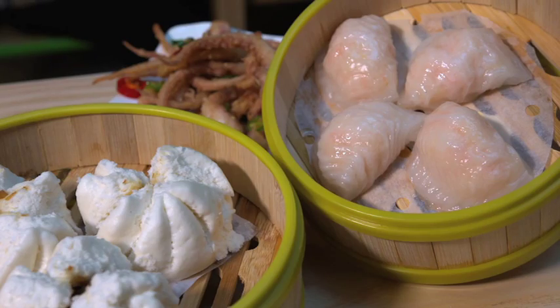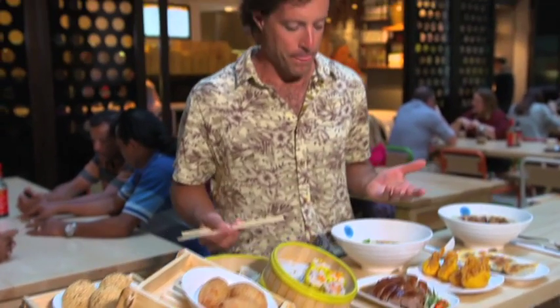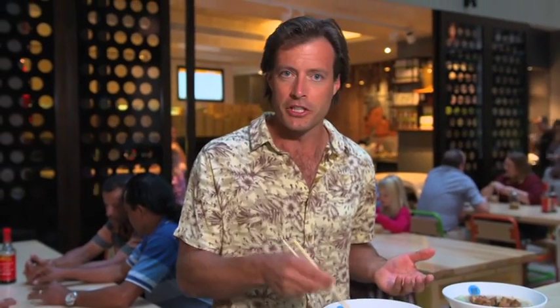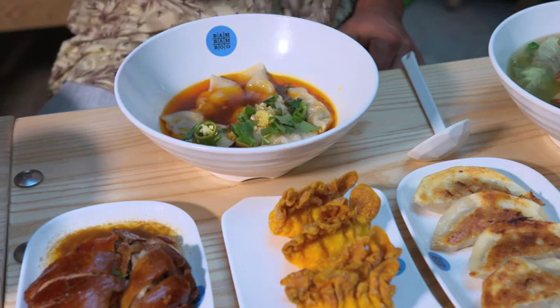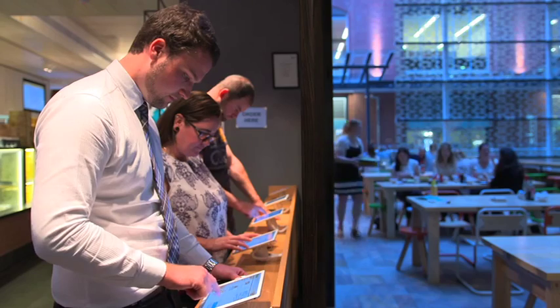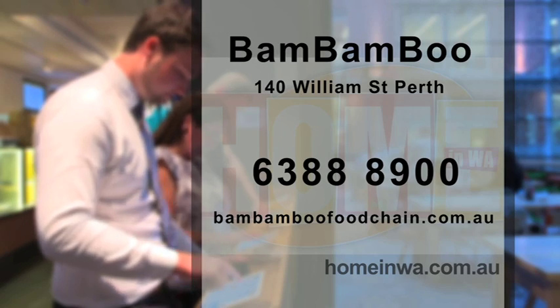It is delicious and impossible to resist. I've got a bit of a soft spot for dim sum. Apparently these chilli dumplings are hot — traditional, I'm told. Let's see what happens. For more contact info about Bam Bam Boo and to see this story again after today's show, go to homeinwa.com.au.